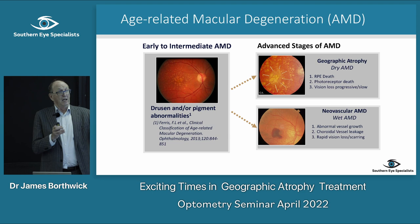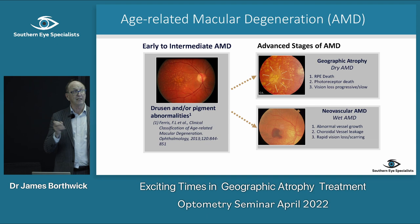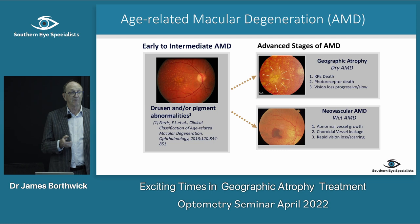Macular degeneration is degeneration at the back of the eye, and the classic sign is drusen at the macula. That can progress to end-stage disease — it usually goes from early to intermediate to end stage, which is geographic atrophy, the more common form, or neovascular AMD. Up until now we really haven't had a treatment for geographic atrophy other than vitamins, whereas for neovascular AMD we've had Avastin, EYLEA, and so on.